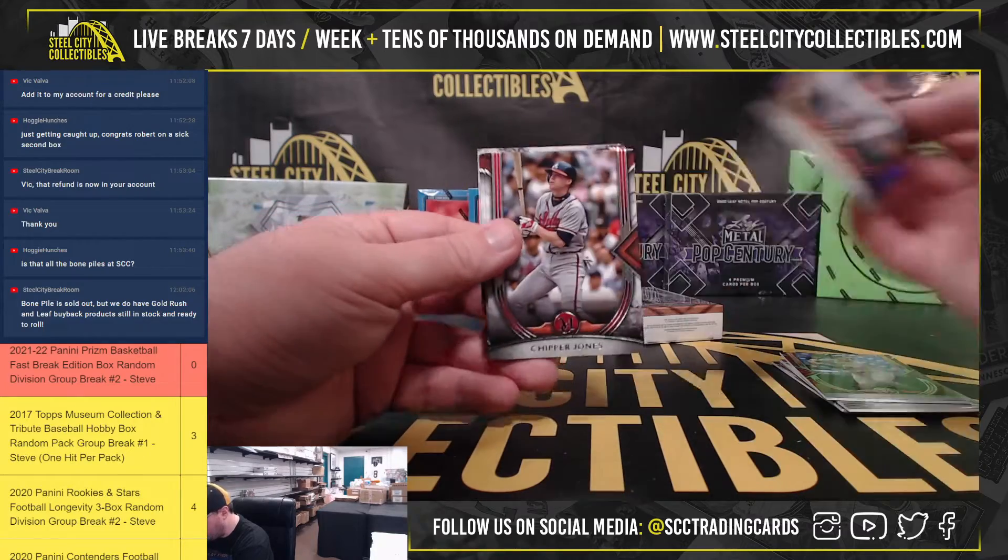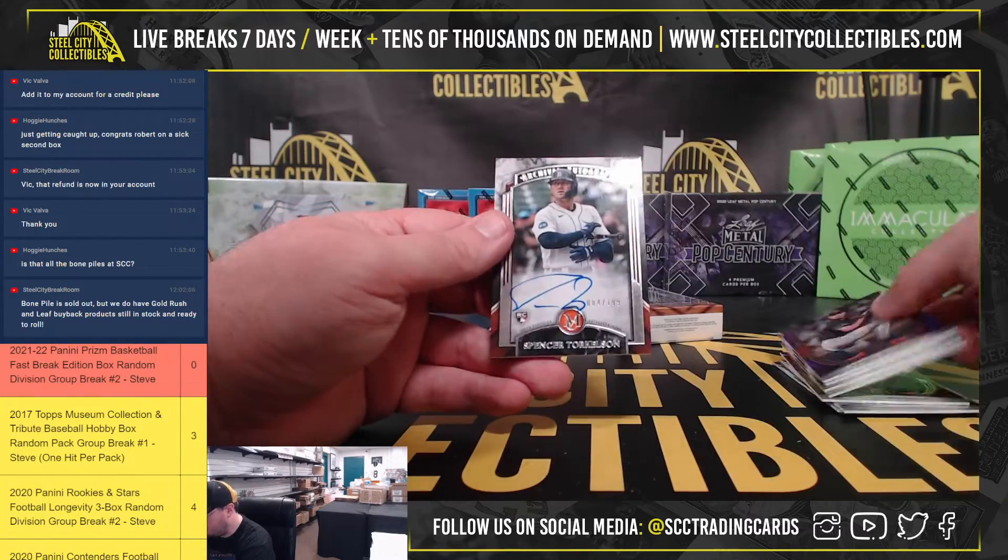Got a purple Randy Johnson, numbered in 99, which goes well with the Diamondbacks team colors there.